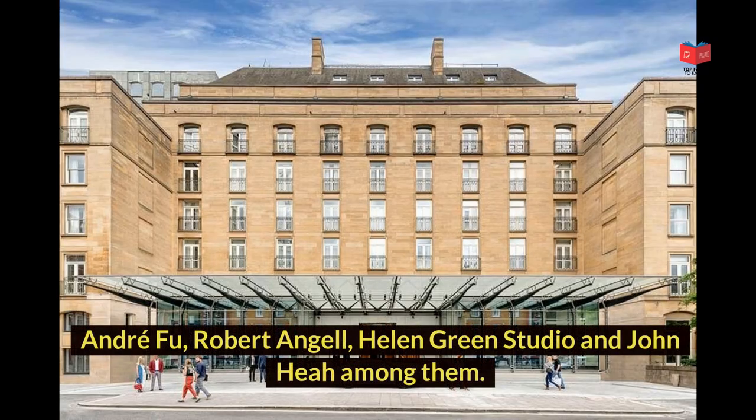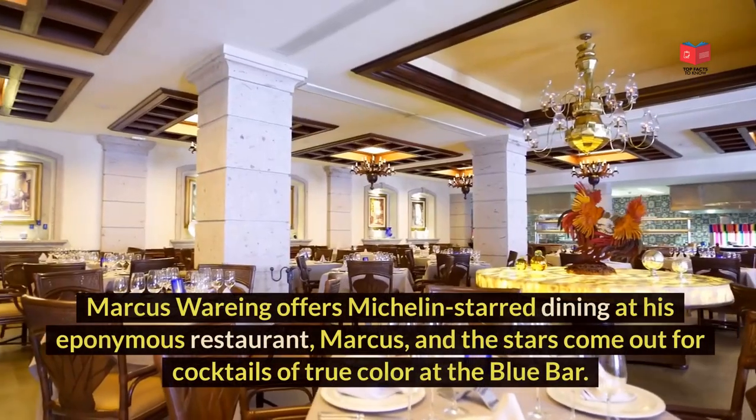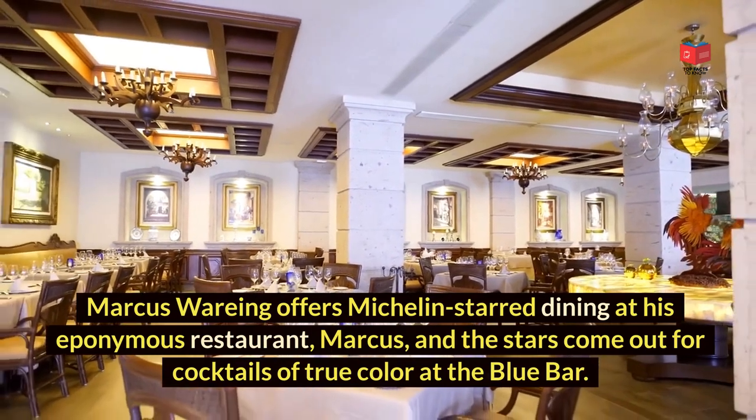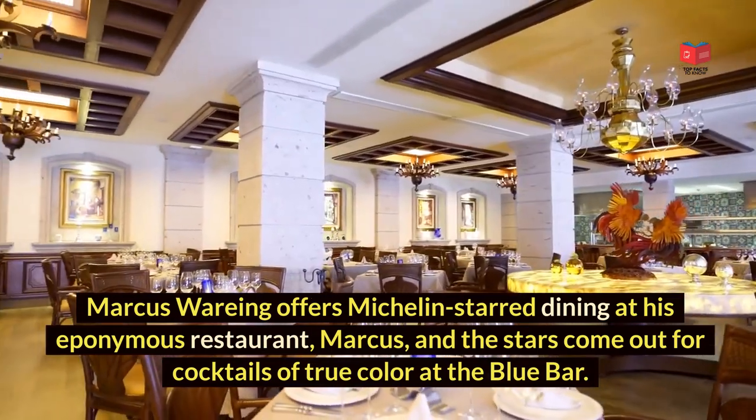Andre Fu, Robert Angel, Helen Green Studio and John He are among them. Marcus Waring offers Michelin-starred dining at his eponymous restaurant, Marcus, and the stars come out for cocktails of true color at the Blue Bar.